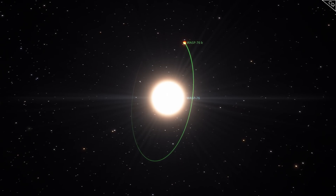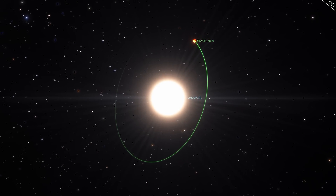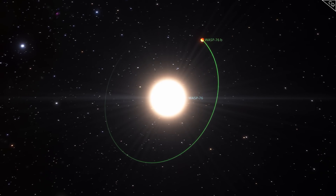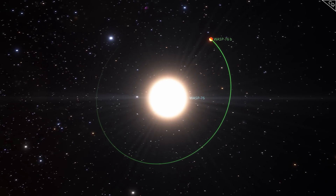Orbiting this close to the star means the planet is probably tidally locked — only one side faces the star at any given time. Also, due to the proximity of the planet, it orbits within the star's atmosphere, the physics of which we really don't understand yet.